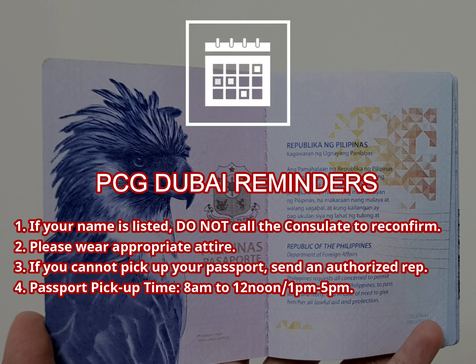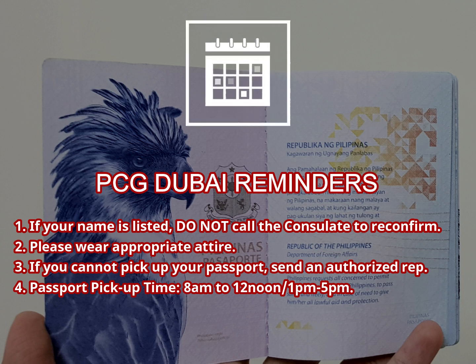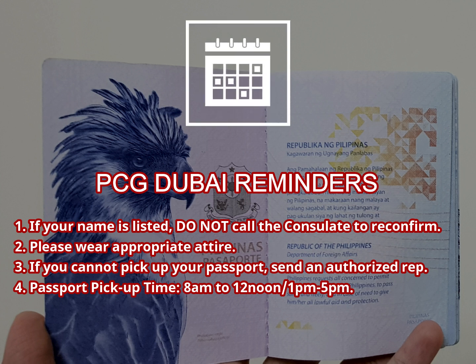If you cannot personally pick up your passport, you can send an authorized representative to pick it up for you. Make sure that your representative has an authorization letter, your old passport and original receipt, and the original and photocopy of a valid ID of your authorized representative.